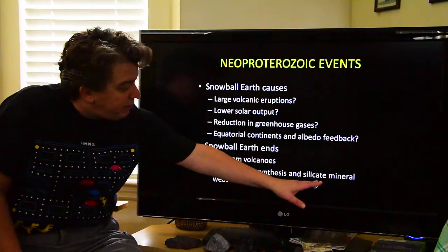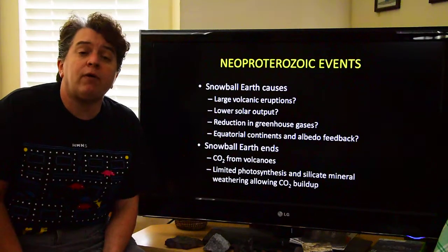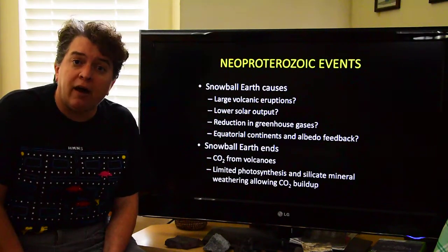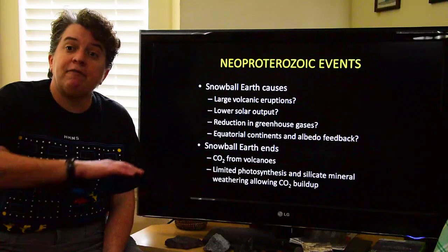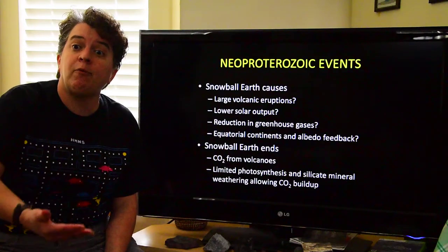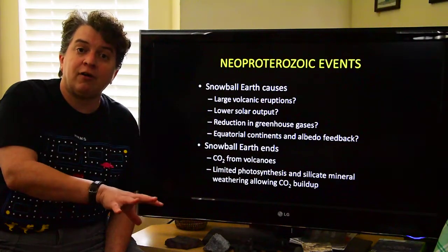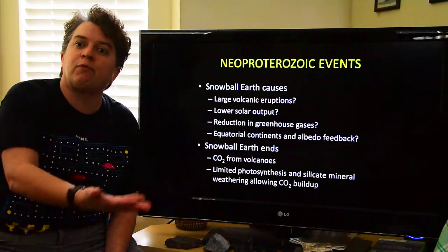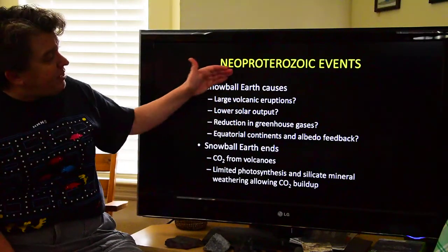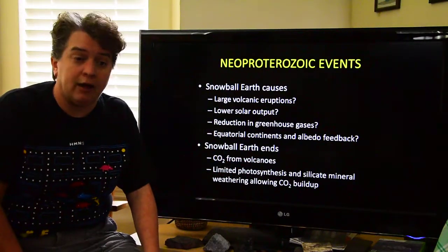There's also a limited amount of silicate mineral weathering during Snowball Earth. The weathering of silicate minerals also takes carbon dioxide out of the atmosphere, but if everything's covered by ice, there's not a lot of chemical weathering going on, further limiting where CO2 could be going. So while we don't know exactly what began Snowball Earth, we do have a pretty good idea of how it ends.